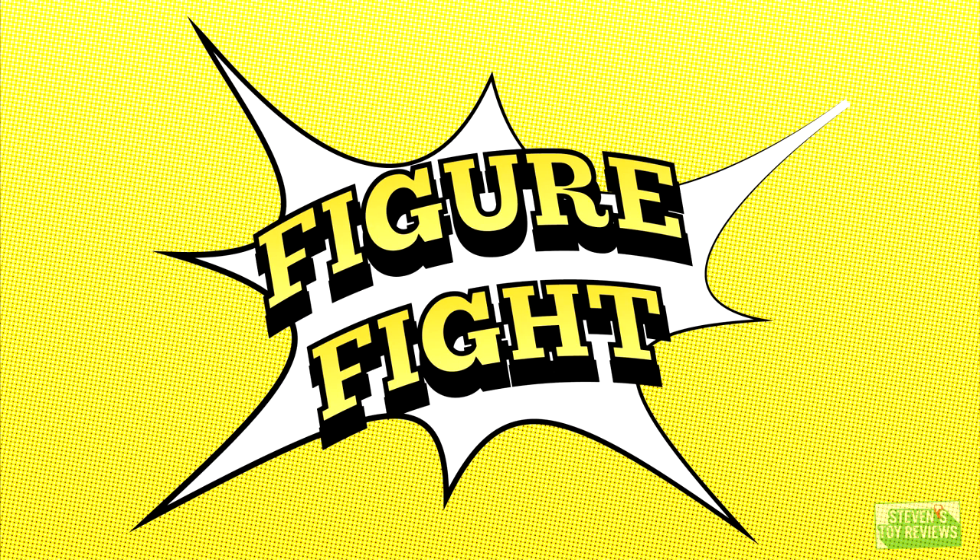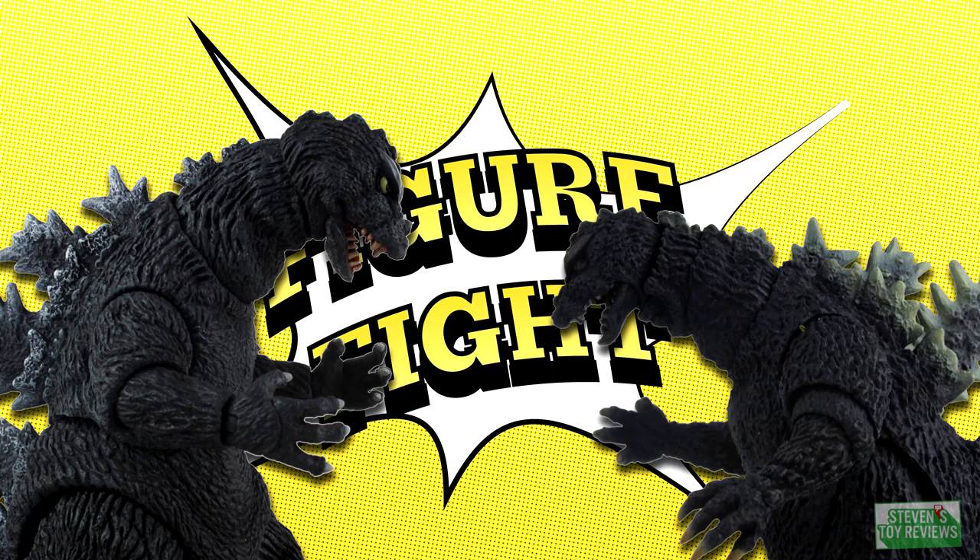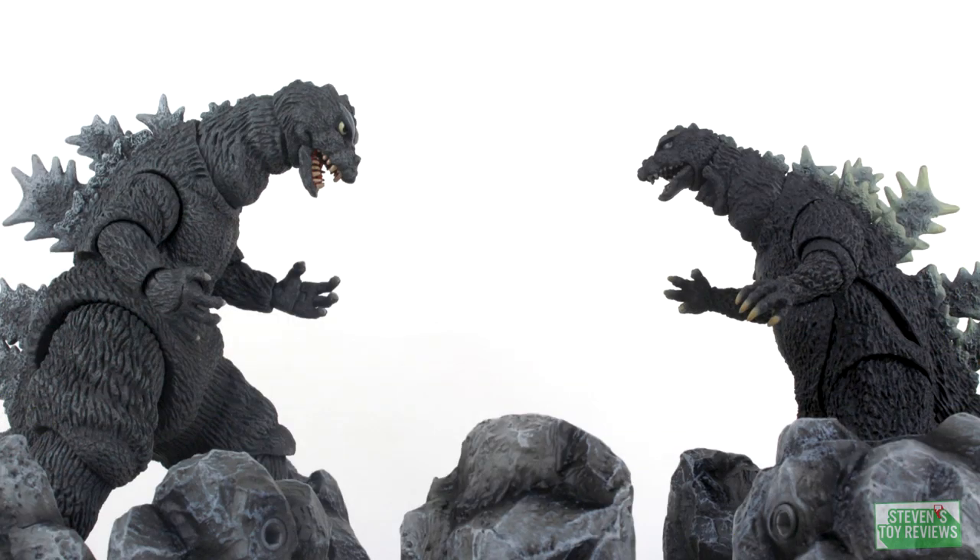Alright folks, today we have a hot one for ya. Today it's going to be actually sort of on time. Let's go ahead and move quick on this one. In this corner from New Jersey, the NECA Godzilla 1964. And over here from Japan, we have the SH Monster Arts Godzilla 1964. One of these guys has been on your shelf for quite some time now, a few years. The other is just making it to the store shelves. Which is better? Which should collect dust? The Tale of the Tape series continues.